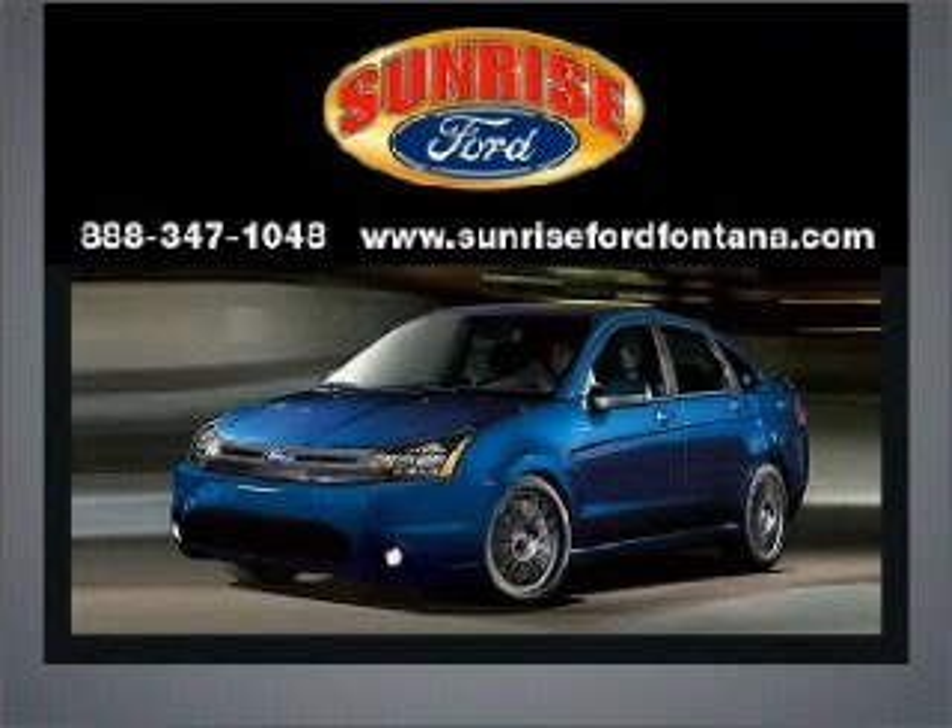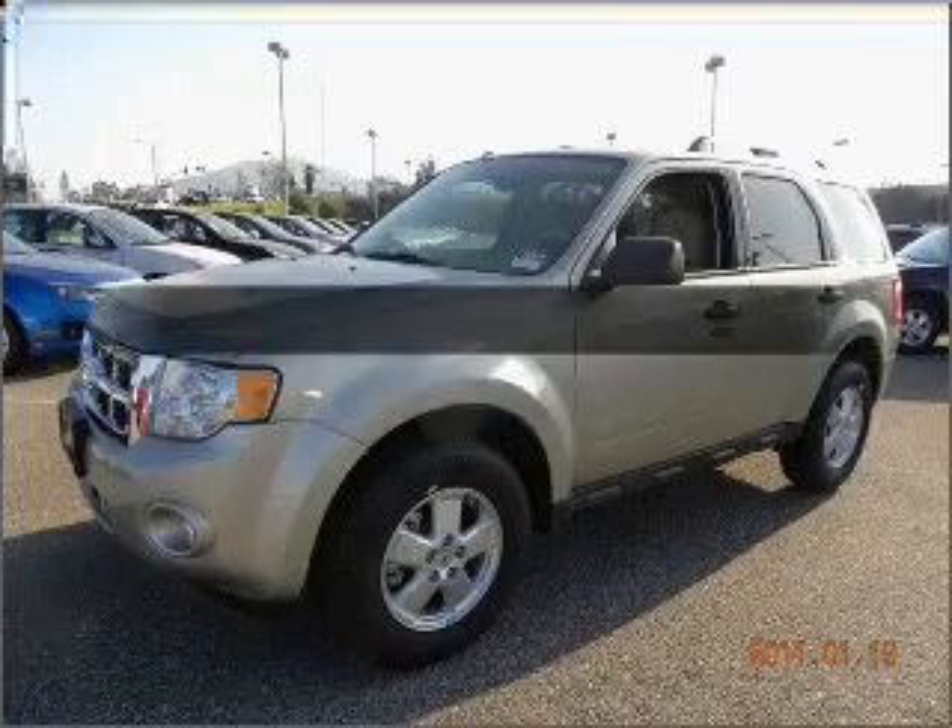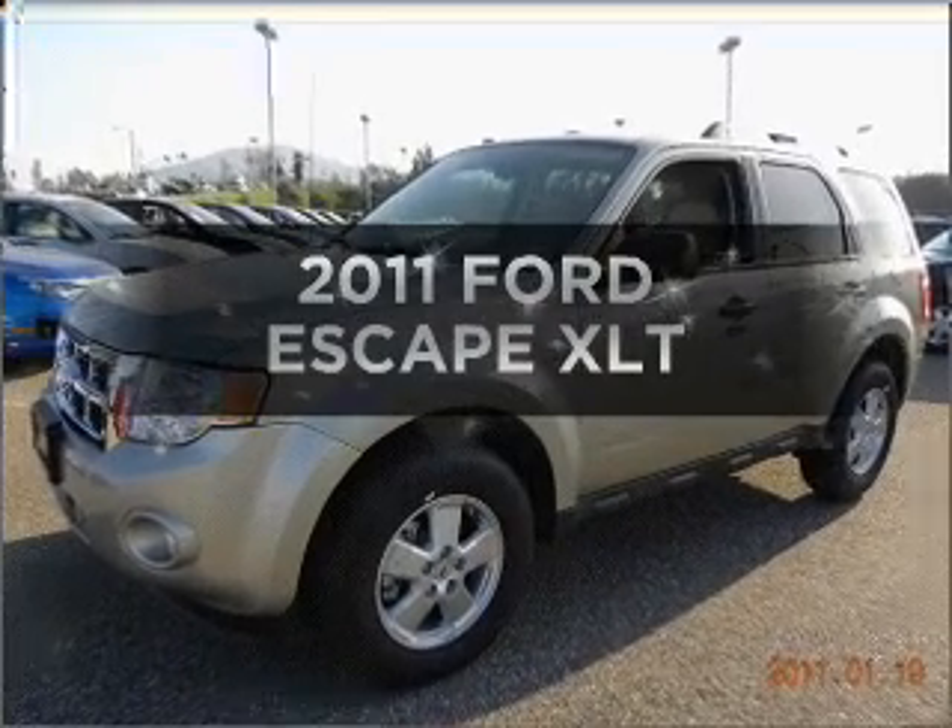Sunrise Ford, where integrity has meaning. Introducing the 2011 Ford Escape.